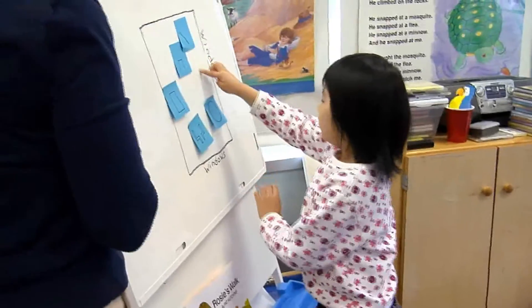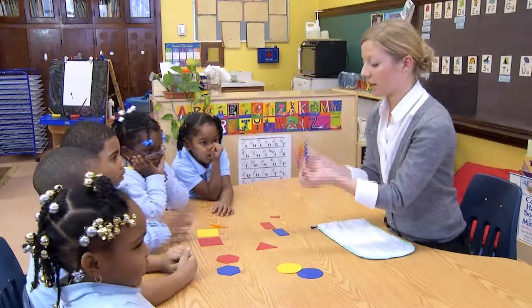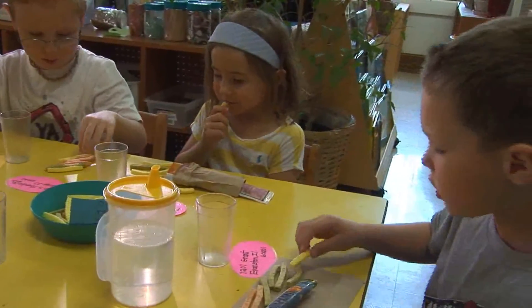When thinking about young children and early math in schools, there are three messages we would like you to take away from this film. The first is about children: young children are eager, curious, and capable of learning math. The second is about the teacher: teacher competence in teaching mathematics depends on understanding the big ideas. The third is about classrooms: quality early math learning in the classroom requires both intentional teaching and mathematizing children's daily experiences. We trust you will find it rewarding to provide rich math learning experiences to your students, because you are helping them build foundations for further math and lifelong learning.